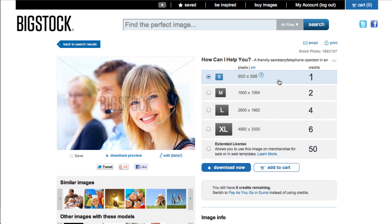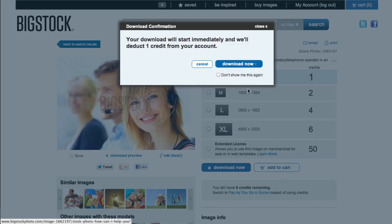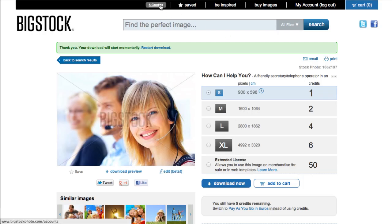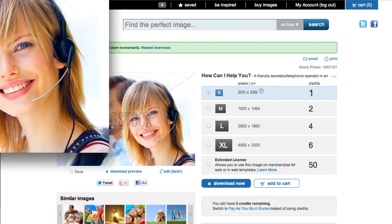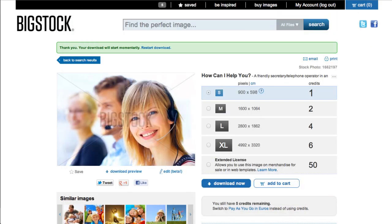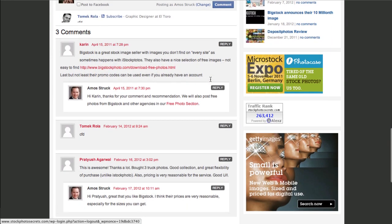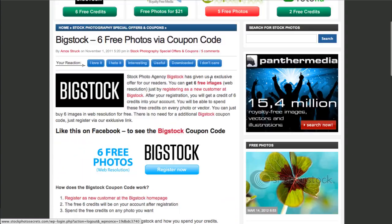This is a great offer — thanks to Big Stock for giving this special offer to stockphotosecrets.com readers. Just go here, click download now, agree to the terms, and download. You'll see you now have only five credits left, so another five photos you can download for free. You can open up the image — no watermark, great resolution, perfect to use in any of your projects. Make sure to find other special offers here, and if you like the coupon, leave a comment below our coupon post.